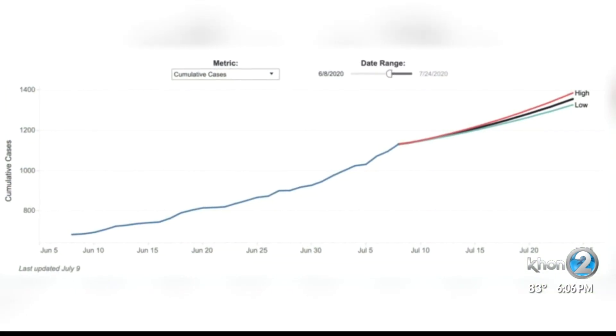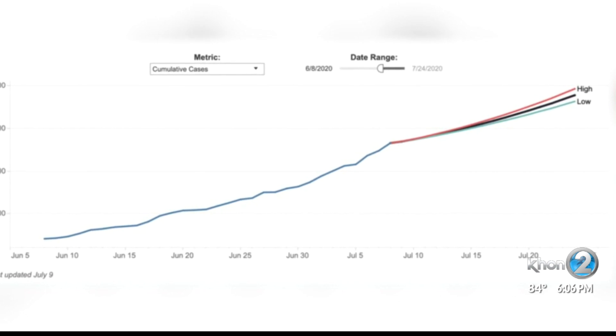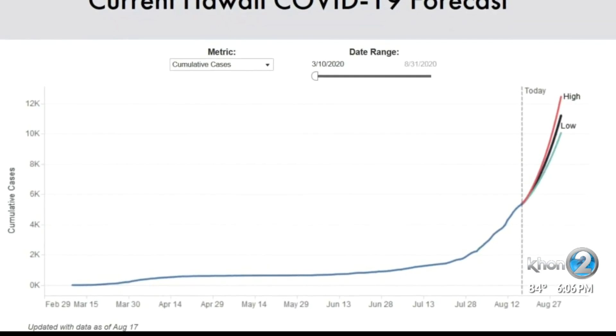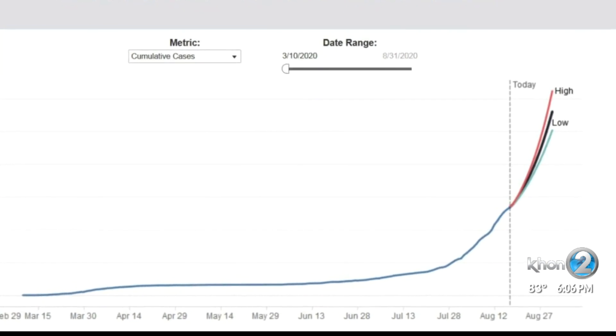HIPAM's worst-case model as of this summer came more than true in late July, and their forecast into August warns of a 10,000 to 12,000 case range within weeks if something drastic does not change.